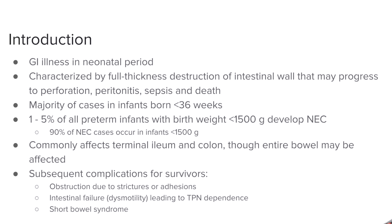You can read some of the subsequent complications for survivors, regarding the surgeries that have to be done in order to correct necrotizing enterocolitis.